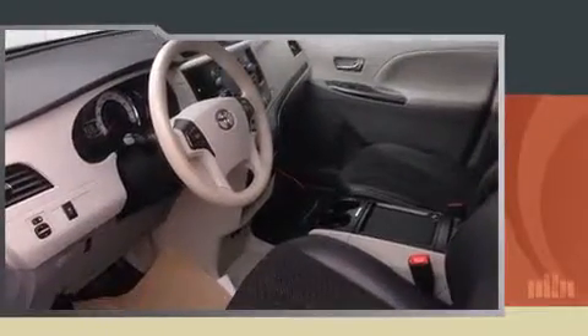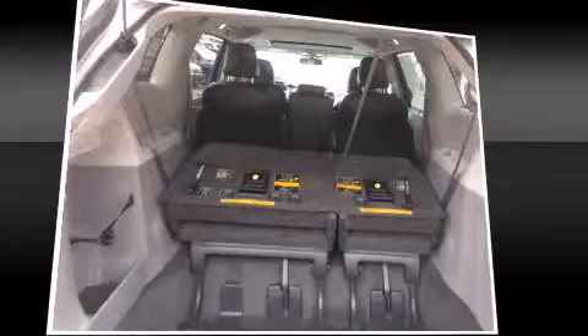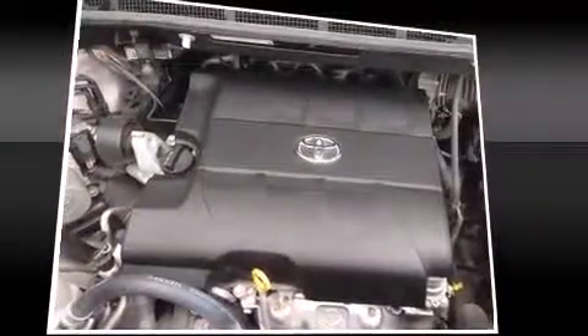Toyota infused the interior with top-shelf amenities such as leather upholstery, delay-off headlights, a rear window wiper, remote keyless entry, a roof rack, and more. Storage solutions are integrated throughout the interior, demonstrating thoughtful attention to detail.